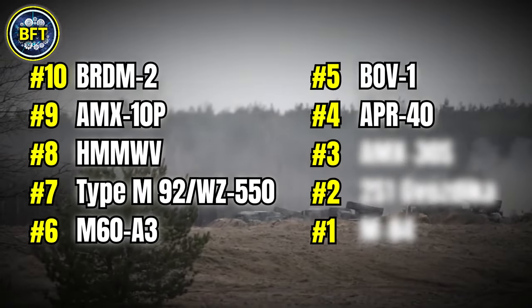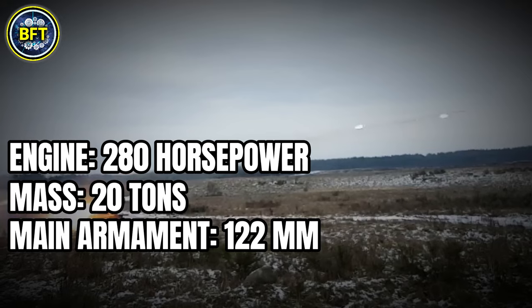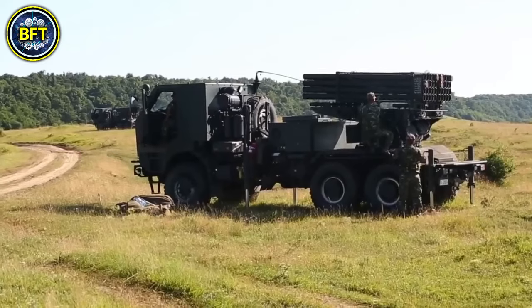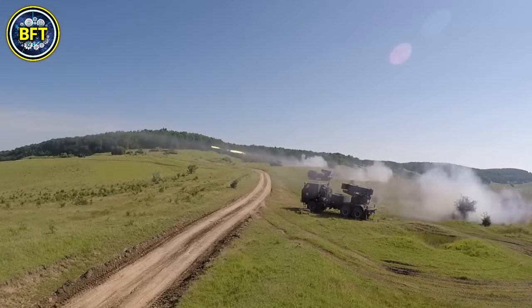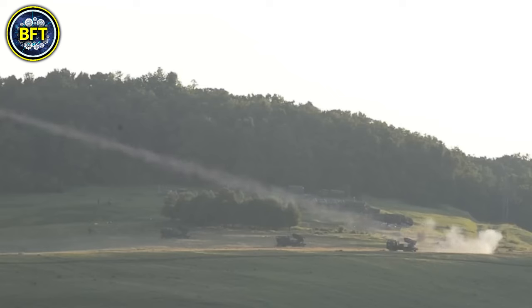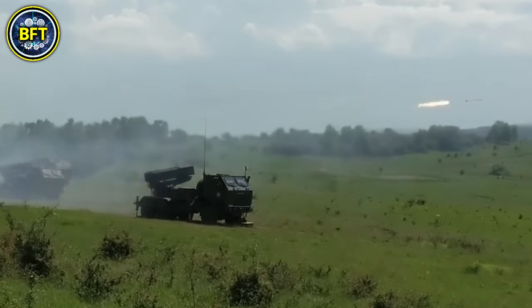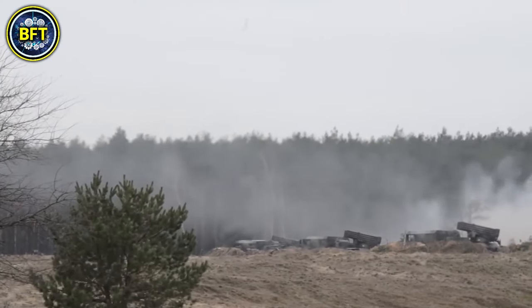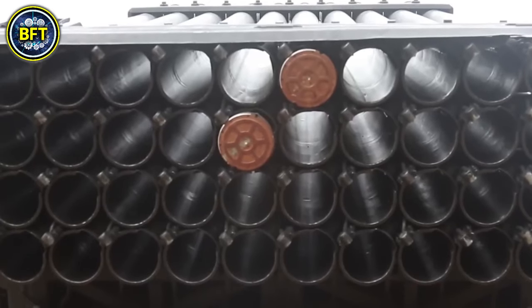Number 4: APR-40. Engine: 280 horsepower. Mass: 20 tons. Main armament: 122 millimeters. Total score: 1,708. The APR-40 is a Yugoslavian armored personnel carrier introduced in the late 1970s. Weighing approximately 23,000 pounds, it is designed to transport troops safely across various terrains. It features a 20-millimeter autocannon for its main armament and includes secondary machine guns for additional protection. The APR-40 is equipped with armor to defend against small arms fire and shrapnel. Its engine provides around 220 horsepower, enabling it to reach speeds of up to 50 miles per hour, balancing mobility with robust defensive capabilities.